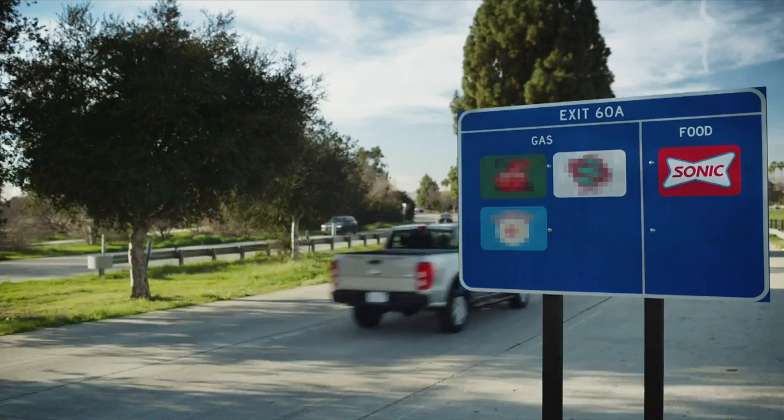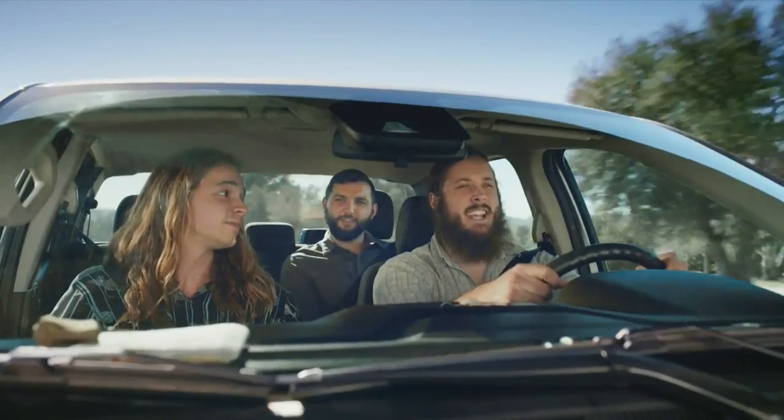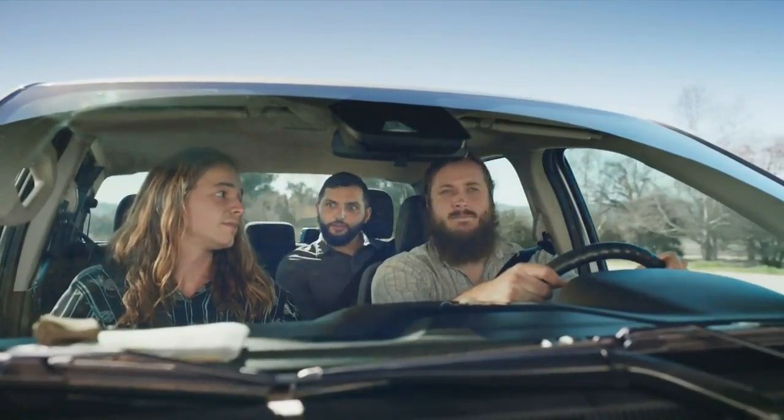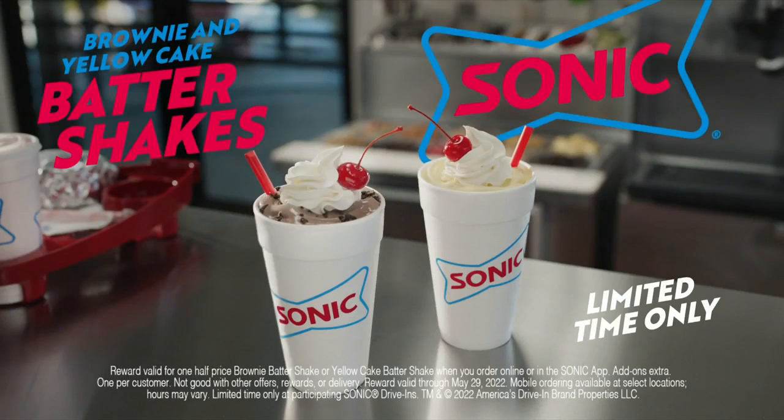You know how you could really win some brownie points with a lady? How? Going and picking up a brownie batter shake. Don't you think that's obvious though? Do you think she would know that you're trying to get brownie points? Doesn't matter. Sonic brownie batter and yellow cake batter shakes.